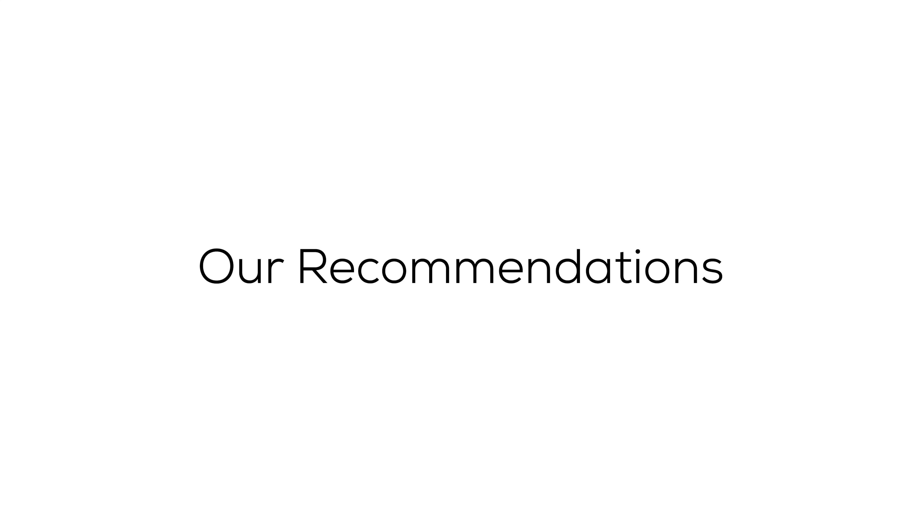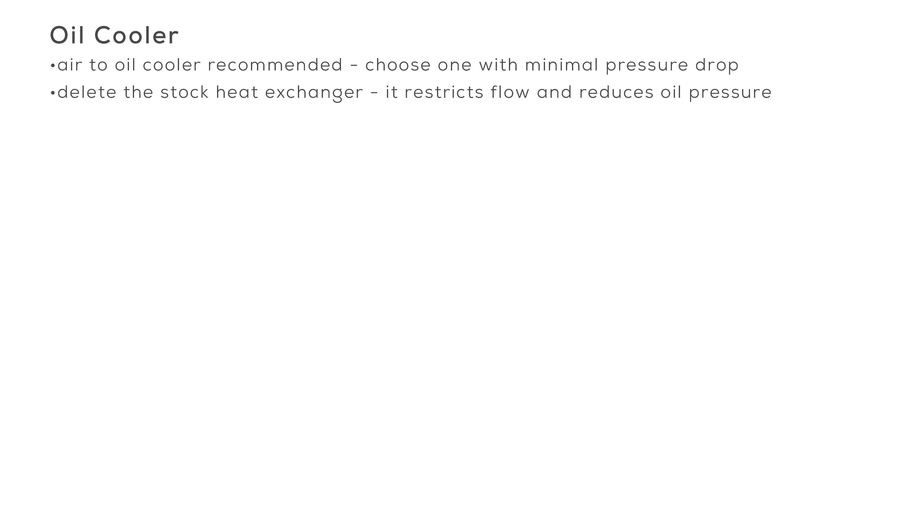Our Recommendations. Oil Cooler: Although we have the Jackson Racing Radiator and Oil Cooler Combo, we would recommend using an air-to-oil cooler, specifically one with low pressure drop. The Jackson Racing Radiator Cooler Combo has such a high pressure drop that we simply can't recommend using it. Regardless of what cooler you choose, we suggest using it without the stock heat exchanger to eliminate an unnecessary pressure drop in the oiling system.